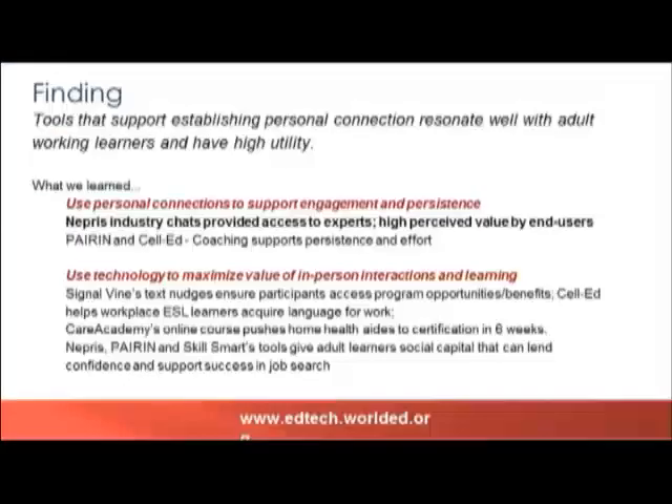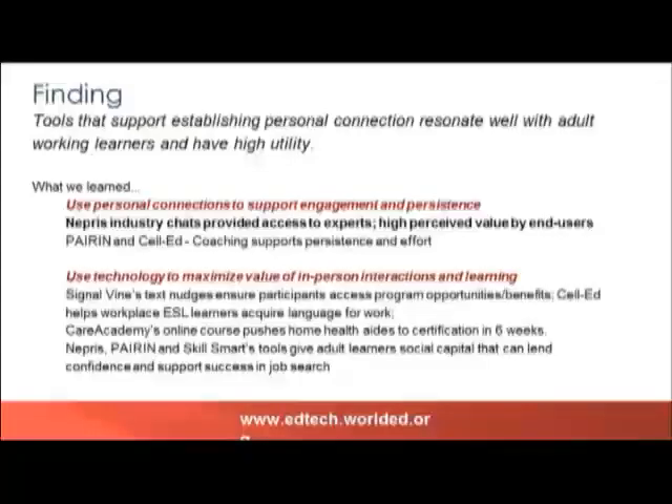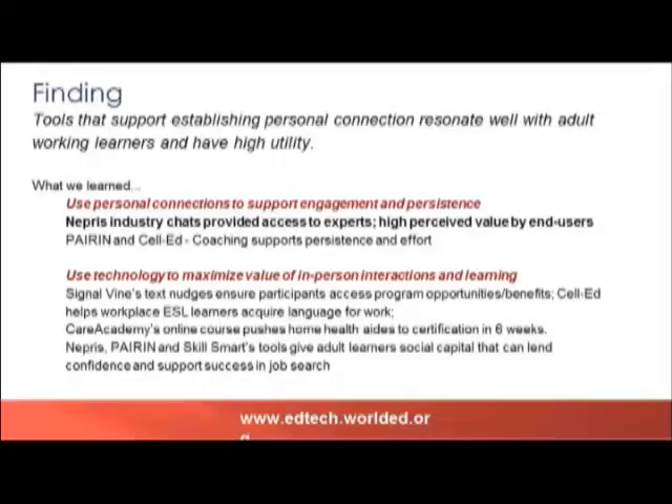Moving on to the next overarching finding: across all these tools, tools for establishing a personal connection resonate well with adult working learners and tend to have higher utility. We found that use of personal connections to support engagement and persistence is important — for example, NEPRIS, PARIN, and CellEd do this. We also found that using technology can maximize the value of in-person interactions once they occur, pointing to Signal Vine, CellEd, Care Academy, NEPRIS, and PARIN and SkillSmart in these areas.